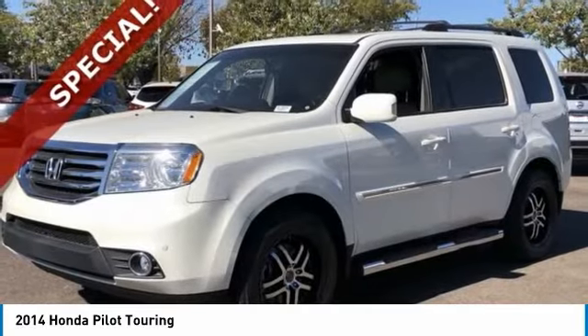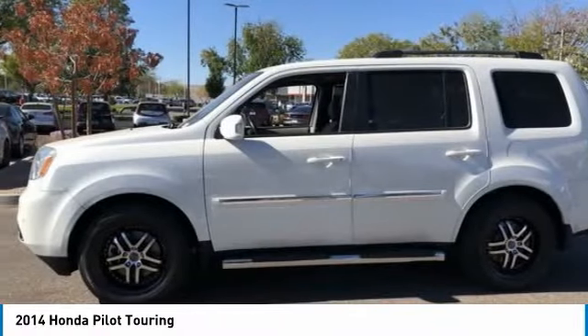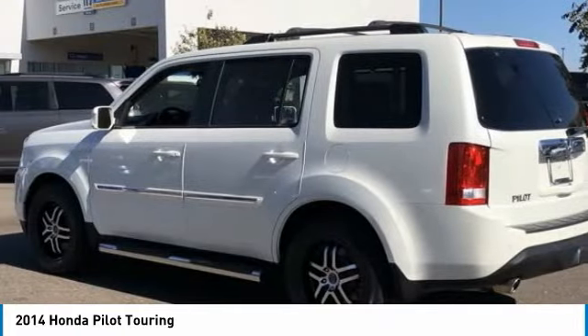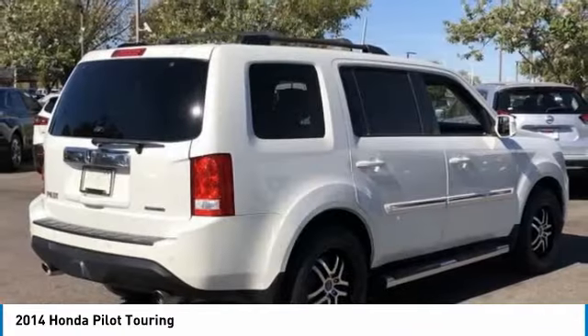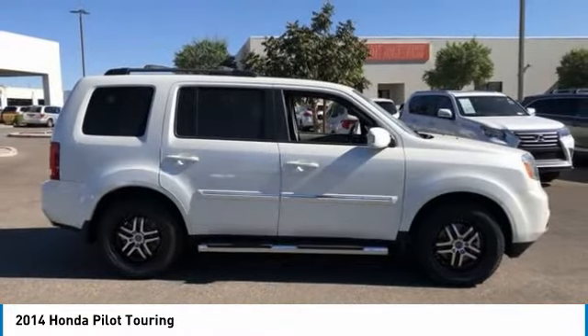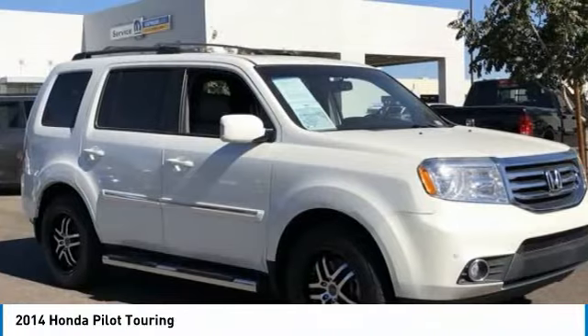You are going to love the 2014 Honda Pilot. Optimal utility, indulgent interior, powerful performer — you'll be ready for almost anything. This vehicle has less than 85,000 miles. Here are some of this vehicle's great options.